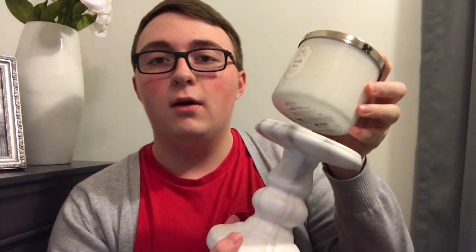My mom also let me get this marble pedestal. It looks really cool with the Vanilla Bean candle. It had a $15.50 sticker price, took 20% off, so it came out to about $12 or $13. And that's everything I got last weekend.